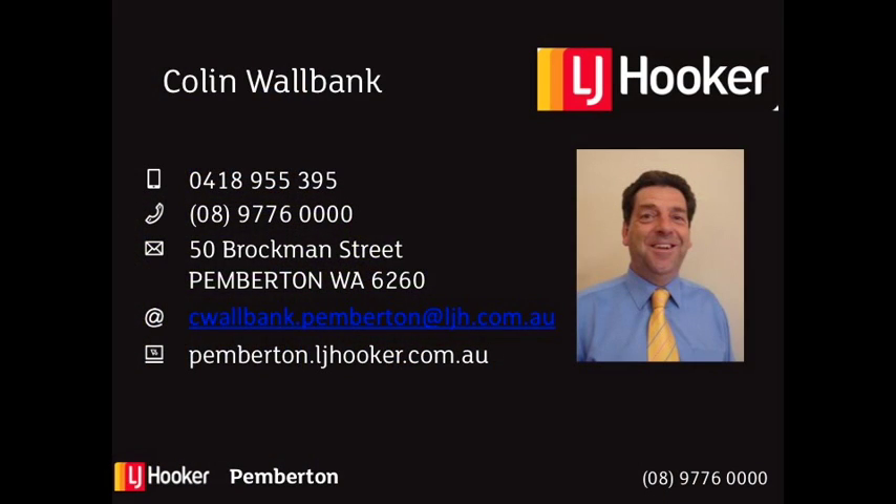If this sounds like you, please contact your exclusive agent Colin Walbank at LJ Hooker Pemberton today.